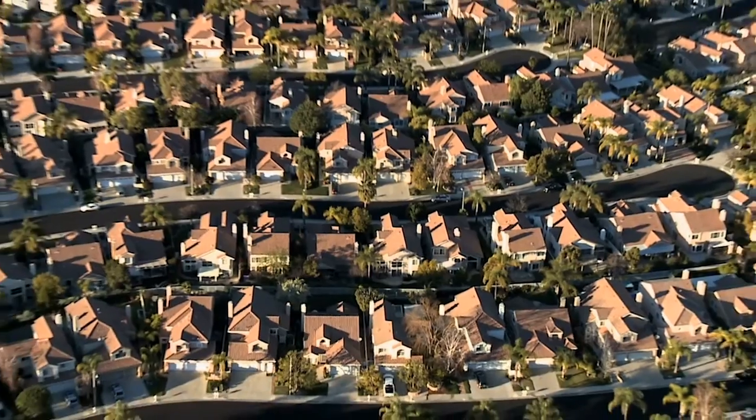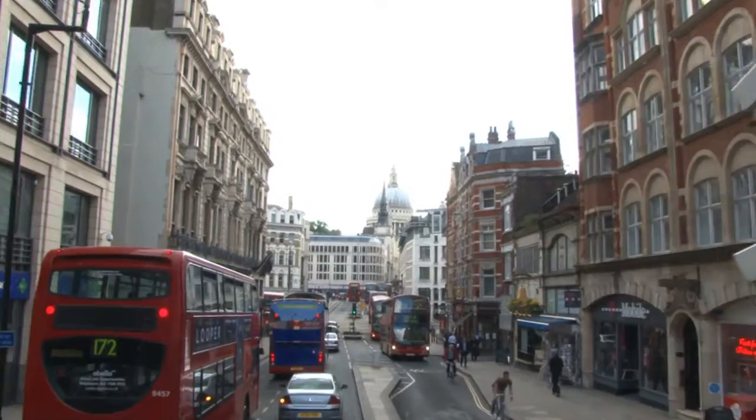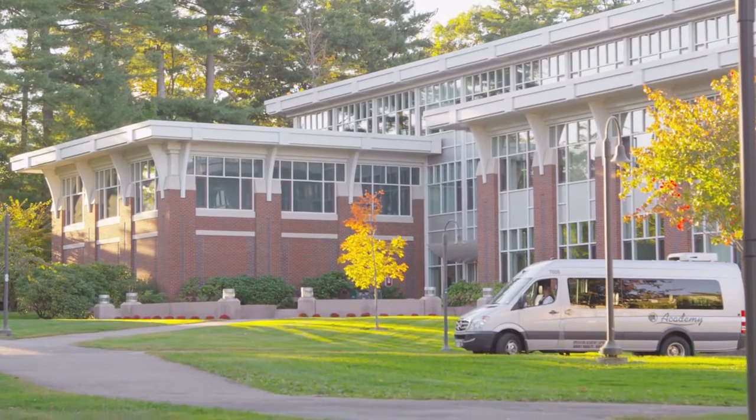What should first-time buyers, or first-time renters, be on the lookout for? Well, it's all about location. I know that's an obvious estate agency thing to say, but it is all about location. What amenities are you looking for? Are transport links important to you? Is schooling important to you? That's the absolute basics of where you start.